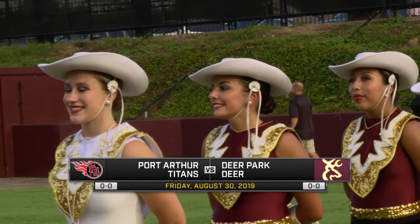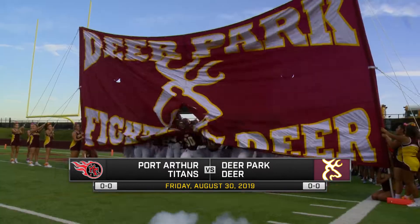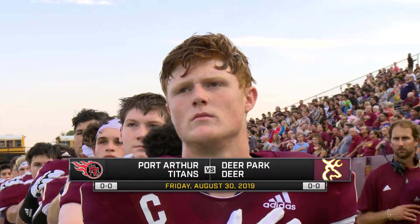Welcome back to Abshire Stadium, everybody. Mason Pratt here alongside Tim Culp, getting you ready for Deer Park in the 2019 season opener, taking on Port Arthur Memorial here at home.